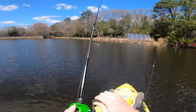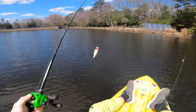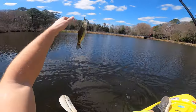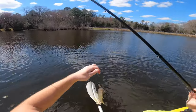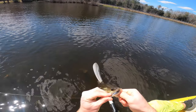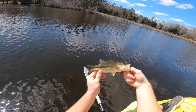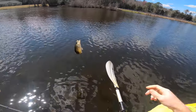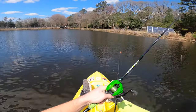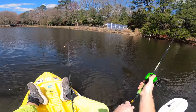Fish on guys! First cast in the deep spot — little bass on the swim bait. That's what I'm talking about. I knew they'd be over here. Hit it right when it hit the water too. Little guy on the Kai Tech — good way to start the day. I know there's bigger fish than that out there, but gotta start somewhere, right? They love swim baits in this pond.